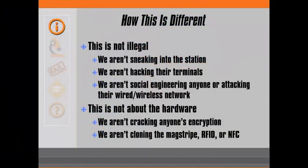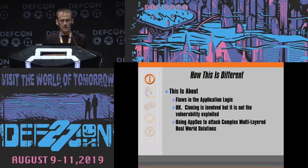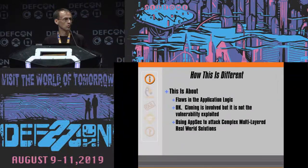How is this different? We aren't sneaking into the station. We aren't hacking their terminals. We aren't social engineering anyone. We're hacking the wire-to-wireless network. It's not about the hardware. We aren't going to be breaking any encryption. We aren't going to be cloning magstripes or NFC cards. Instead this is about the flaws in application logic. There is some cloning involved, but it is not the vulnerability exploited. Instead we're using AppSec to attack a complex, multi-layered, real-world solution.